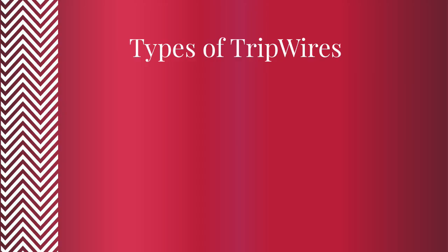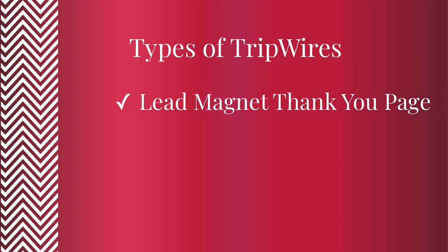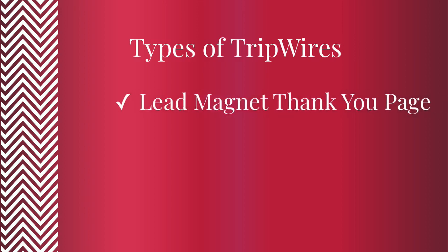The tripwire is not a new technique. If you've ever watched one of those infomercials where people offer you two for the price of one, if you buy within the next 15 minutes, that is a tripwire. The tripwire on a lead magnet thank you page is one of the most common types of tripwires, but it's not the only one.